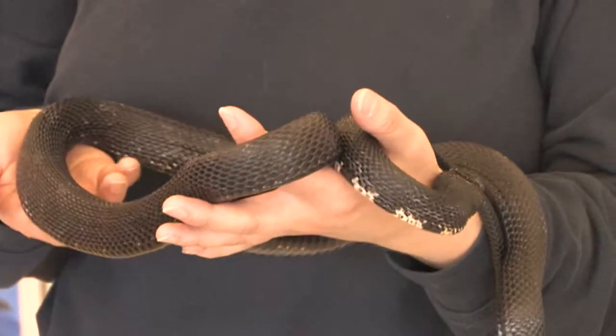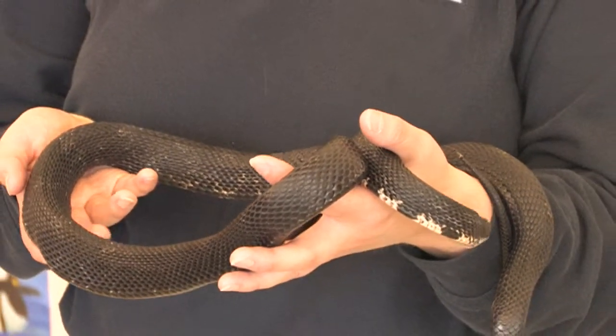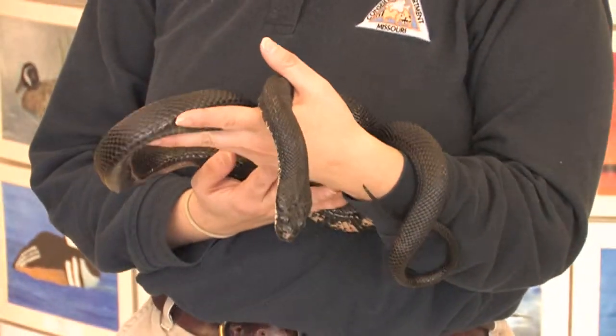Also with our programs, they're all hands-on. And as you can see, Amy, one of our naturalists, is holding a black rat snake. It's one of the common species in Missouri and feeds primarily on mice and rats.